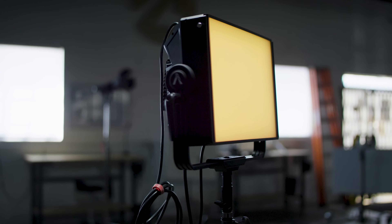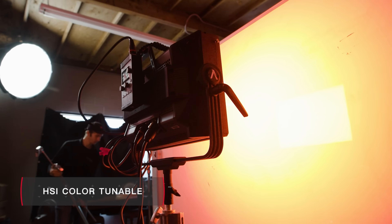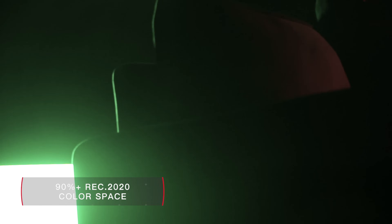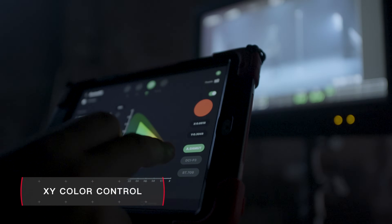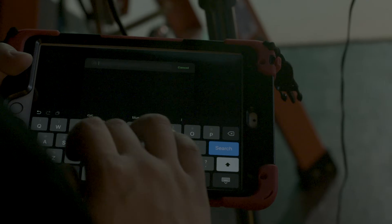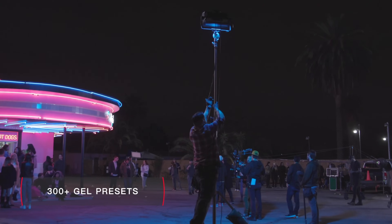The Nova is also a panel that goes beyond just HSI control. Utilizing an RGBWW chipset, the P300C produces 90% of the colors within the REC 2020 color space, and joins the ranks with its ability to reproduce colors using XY coordinates. With a built-in library of over 300 industry standard gels, filmmakers are now ready for any fast-paced set.